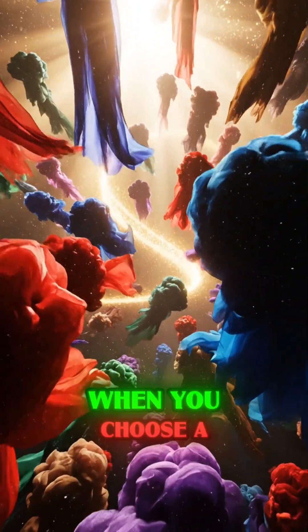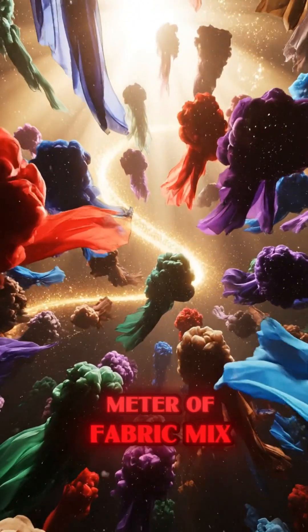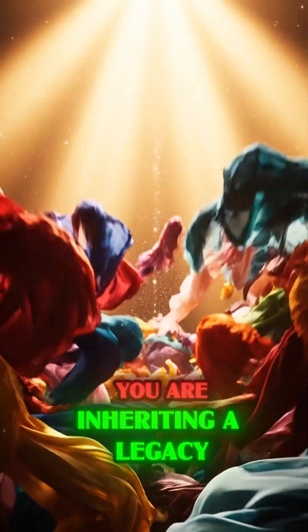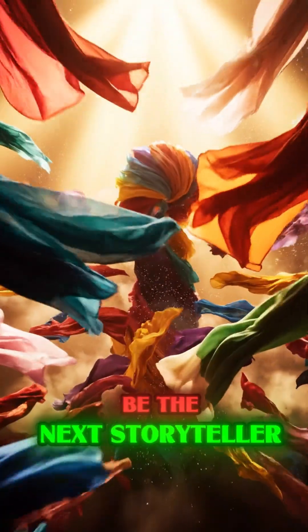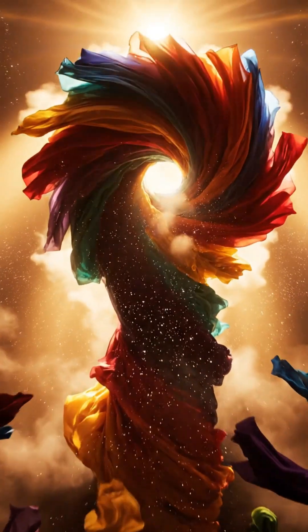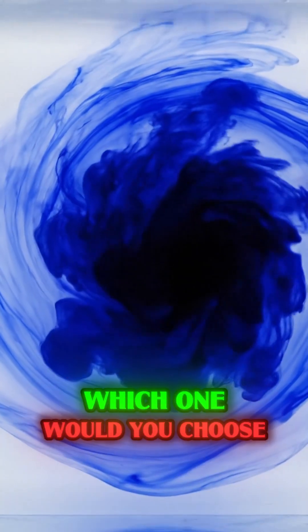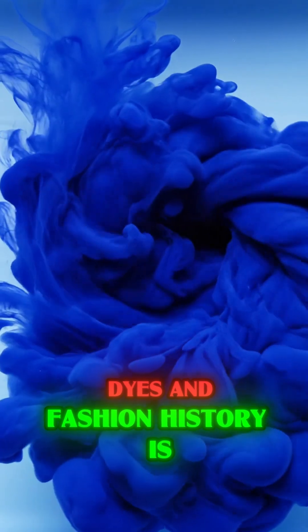Every piece of fabric, every dye tells a story — about power, about faith, about wisdom, and even about sacrifice. When you choose a meter of fabric or mix a vat of dye, you are not just making clothes — you are inheriting a legacy. Be the next storyteller. Comment below: if you could choose one of these lost colors to add to your collection, which one would you choose? Subscribe — the journey into the fascinating world of fabrics, dyes, and fashion history is just beginning. See you in the next video.